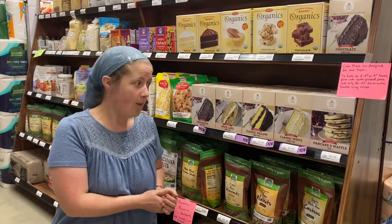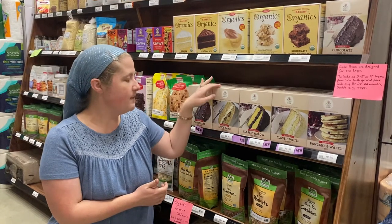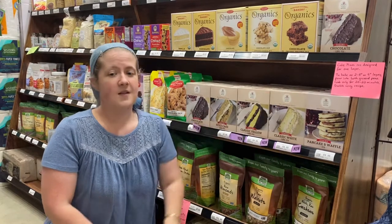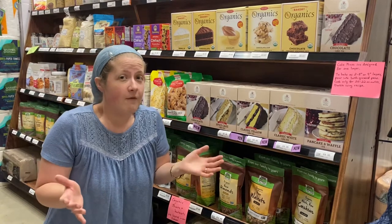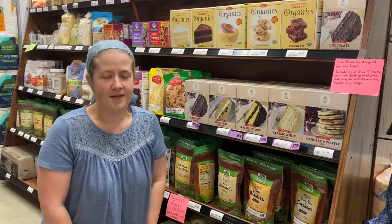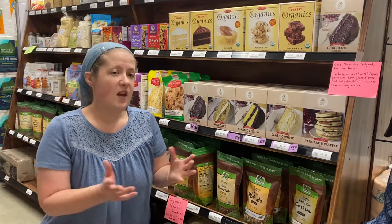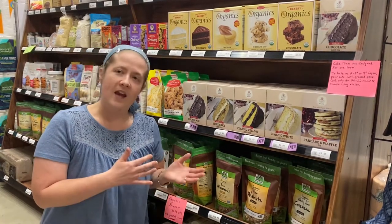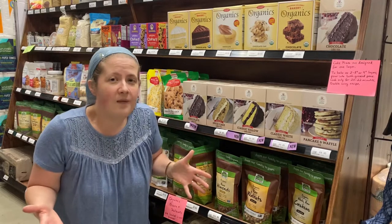We are thrilled to be the very first retail store to actually be carrying her products in store. I'm introducing today the einkorn chocolate cake mix, the spice cake, yellow cake, white cake, pancake and waffle mixes. The boxes are designed for you to bake the mix in one pan to make a thicker layer, or you can do it in two eight or nine inch pans, and we have the adaptation instructions for that so you can cook it either way your family prefers.